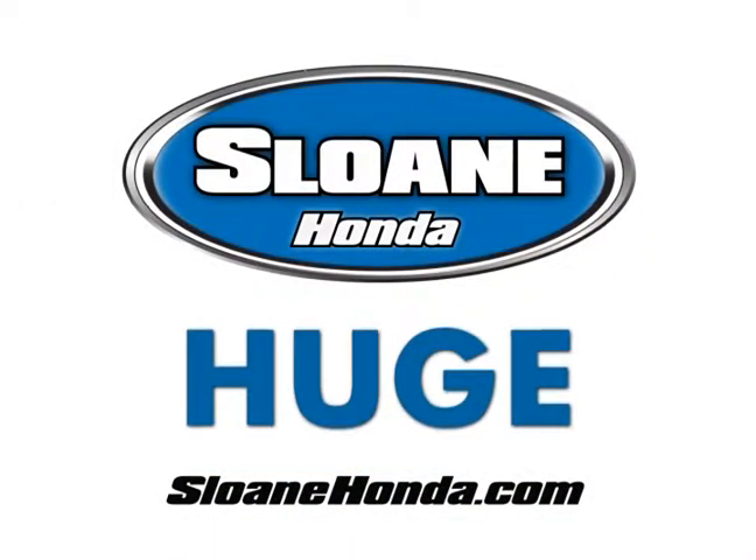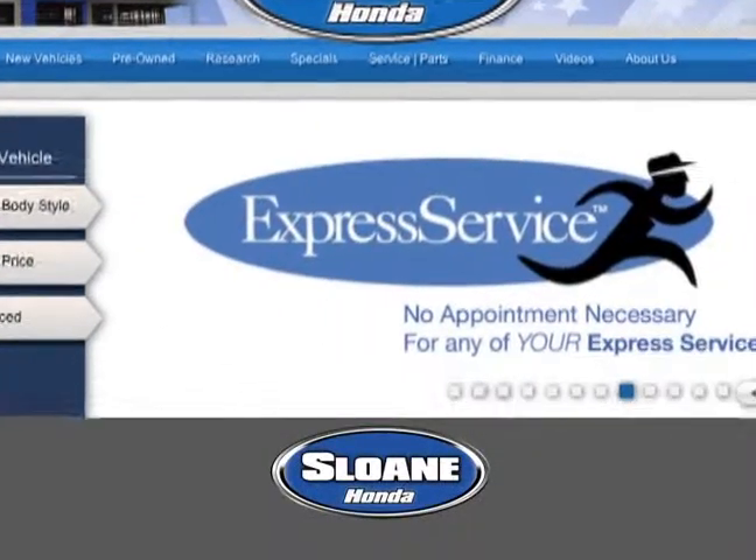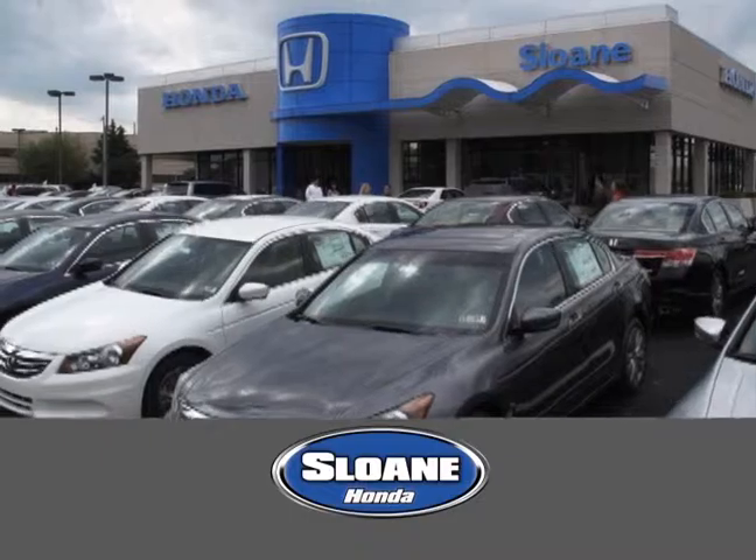Going on now at Sloan Honda, get huge discounts on every Honda in stock. Click SloanHonda.com to browse our huge selection of Civics, Accords, CRVs, and more.